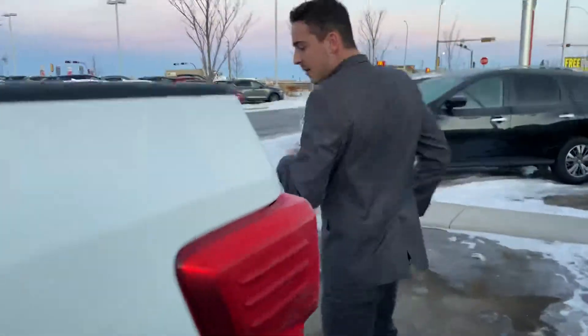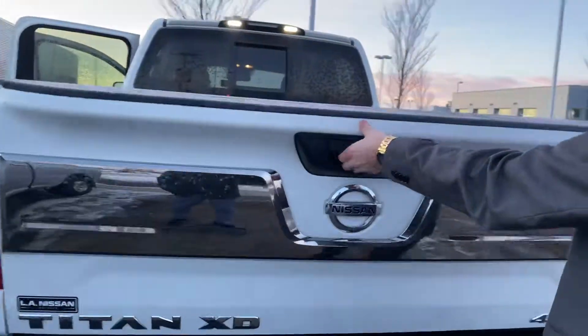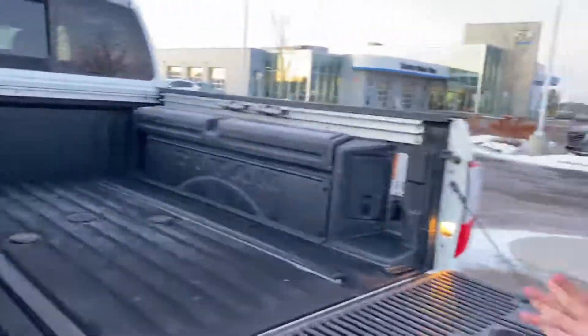Follow me to the back now. You'll see you have your tow package already installed, backup camera tucked away nicely here, easy drop tailgate, and tons of cargo room in the box there with Nissan's Utilitrack system to tie down cargo in a multitude of ways.